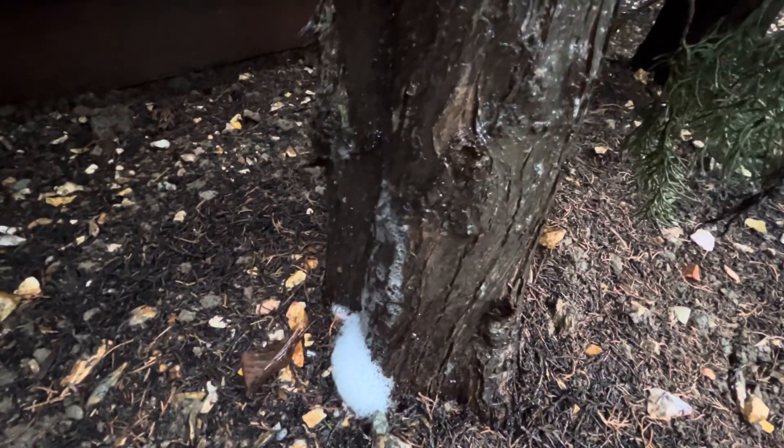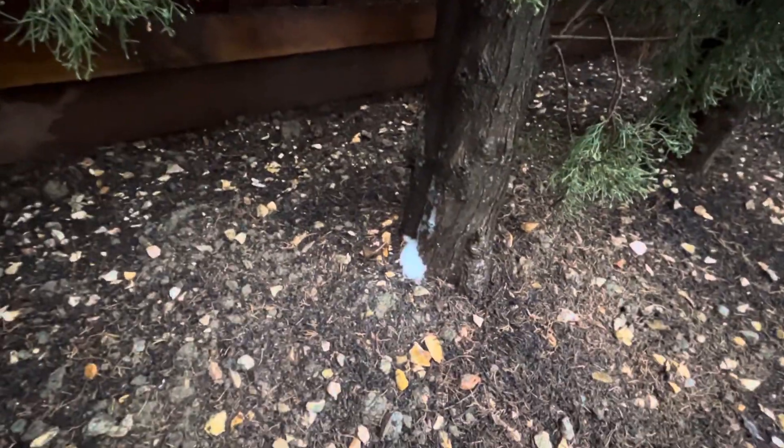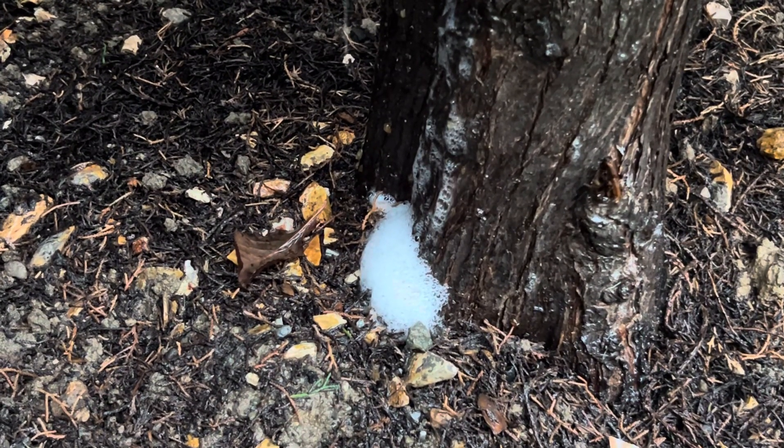Interesting — the tree is like foaming soap. I've never seen that before.